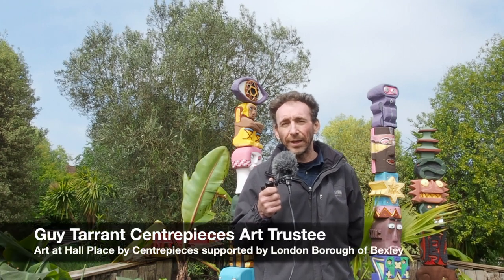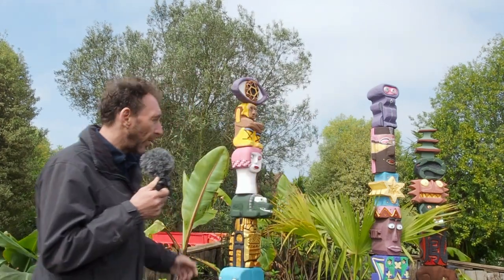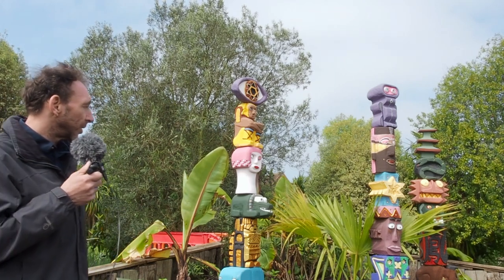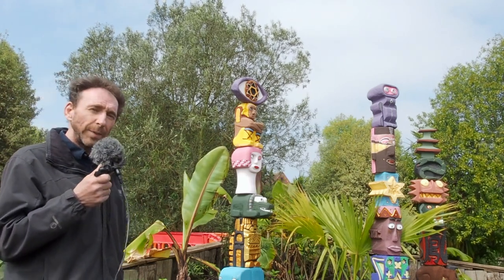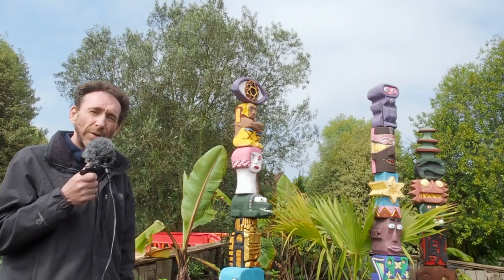Hello, my name's Guy Tarrant and I'm an arts trustee with Centrepieces. What you see in front of you now is the newly refurbished Totem Poles project, which features as part of 12 and has been a signature project for us since 2001.